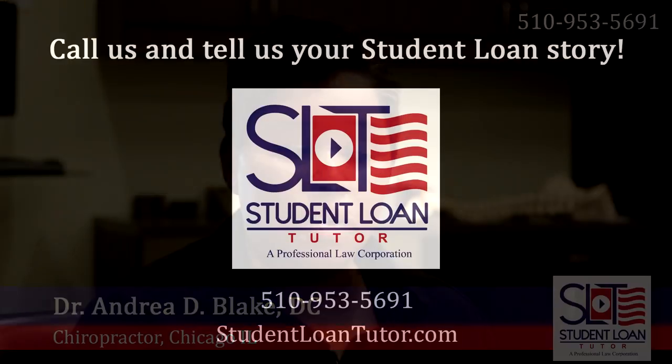Needless to say, I did sign up that day after talking to him. And in a little over three months I received my letter in the mail from Nelnet. I was expecting the letter because the Student Loan Tutor team is really great at keeping in touch with you, answering emails, and letting you know where you are in the process and what is going on.